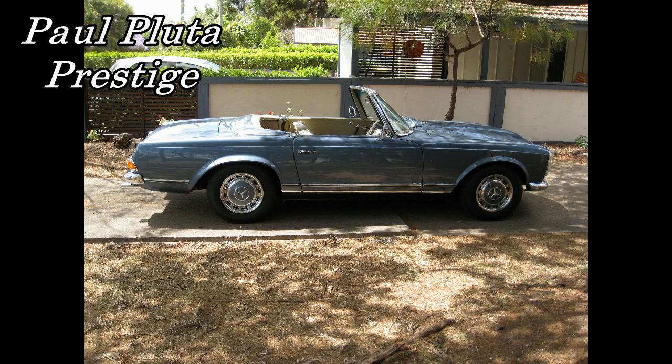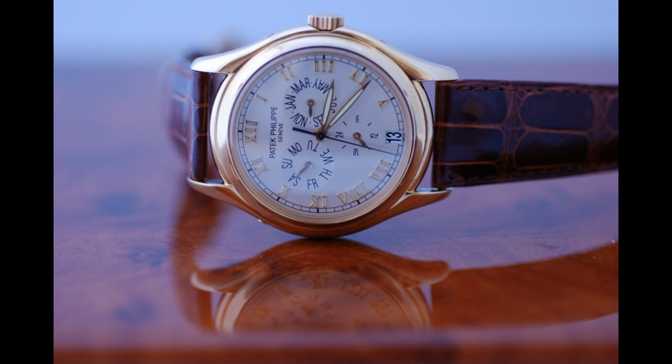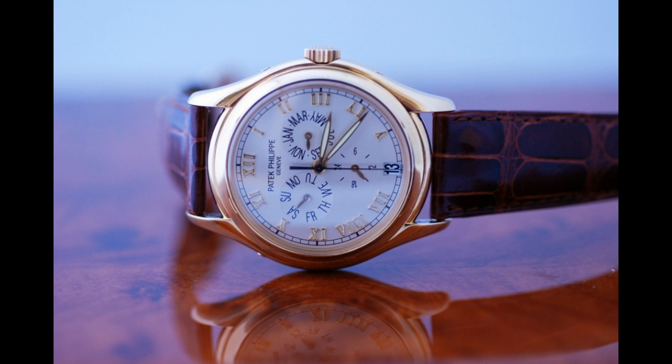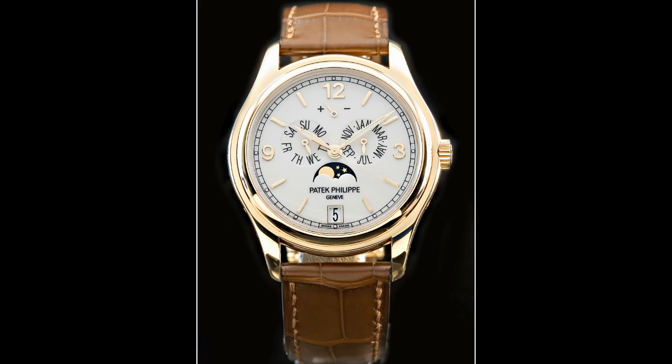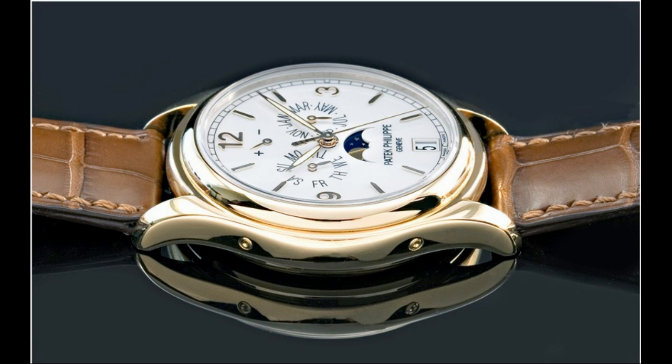Hello, I'm Paul Pluter from Paul Pluter Prestige, and today I'd like to talk about annual calendars. What I'd especially like to talk about is the first incarnation of the Patek Philippe annual calendar, which is the 5035, and the replacement — what I would say is the current model Patek Philippe annual calendar, which is the 5146.